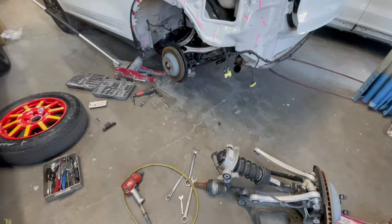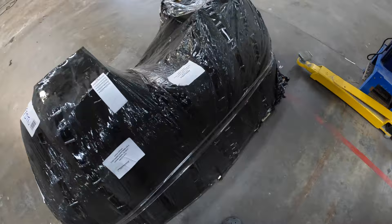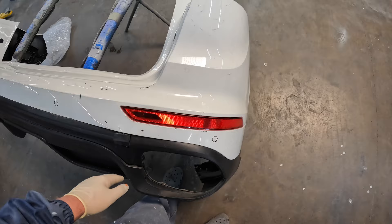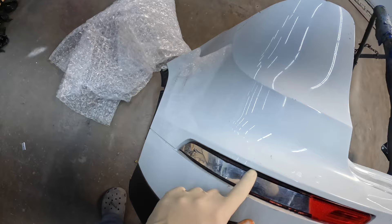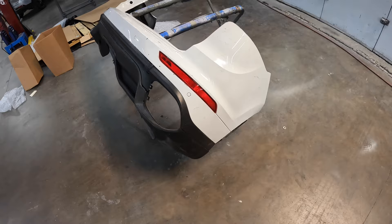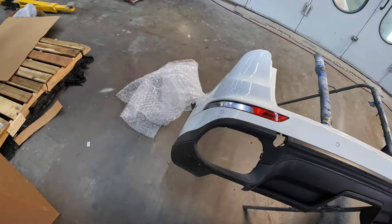I think our front bumper just arrived — let's open it up and see. Here's our donor. There's a few scratches but we're going to paint it anyway. We'll change the light but it has the sensors, so that's good. The bottom we're going to paint to match. Now we can at least repair the quarter panel now that we have the bumper and we can line everything up.